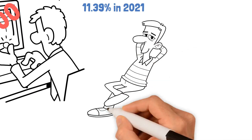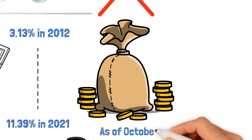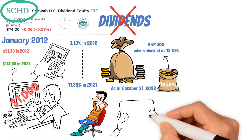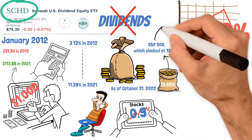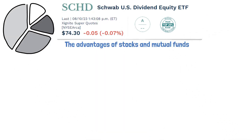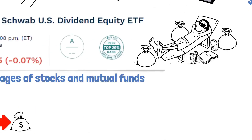SCHD isn't just about dividends — it also delivers solid overall returns. As of October 31, 2022, it had a 10-year annualized return of 13.40%, even better than the S&P 500's 13.10%. Moreover, with a 10-year beta of around 0.9, it's been 10% less volatile than the S&P 500 over the past decade — so you're getting better returns without all the drama. SCHD offers the best of both worlds, combining the advantages of stocks and mutual funds with a diversified portfolio, easy buying and selling, and relatively low transaction costs.